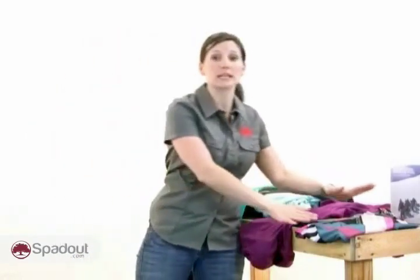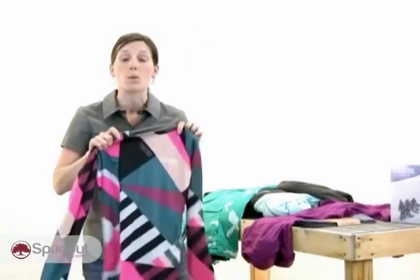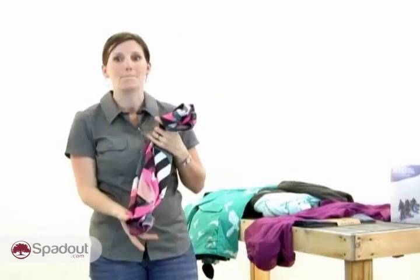It's important to start with a really good base layer, and since this layer will be against your skin, it's important to choose fabrics that will breathe and wick away moisture quickly to keep you comfortable. Natural fibers like merino wool work best, but cotton is always a big no-no.